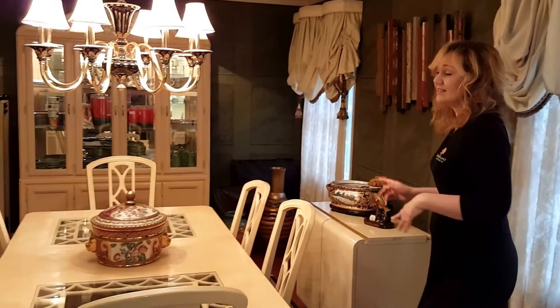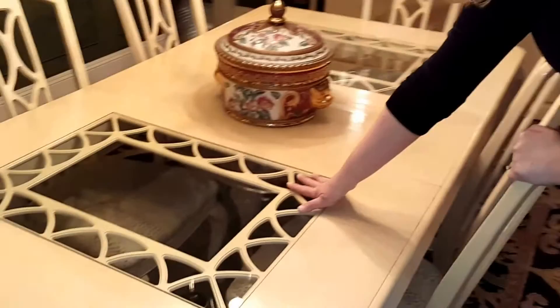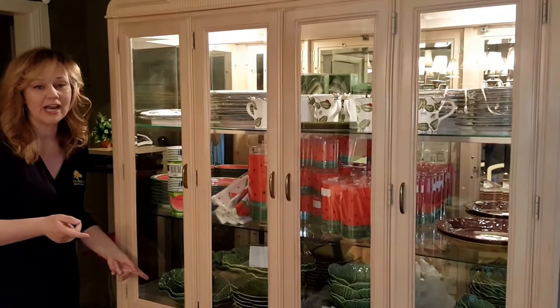Right off the main door we have this gorgeous dining room set — includes a table, two leaves, and six chairs, with a beautiful glass top detail on the table. We also have a magnificent china cabinet included, which includes Springtime, Watermelon, and Portuguese china.